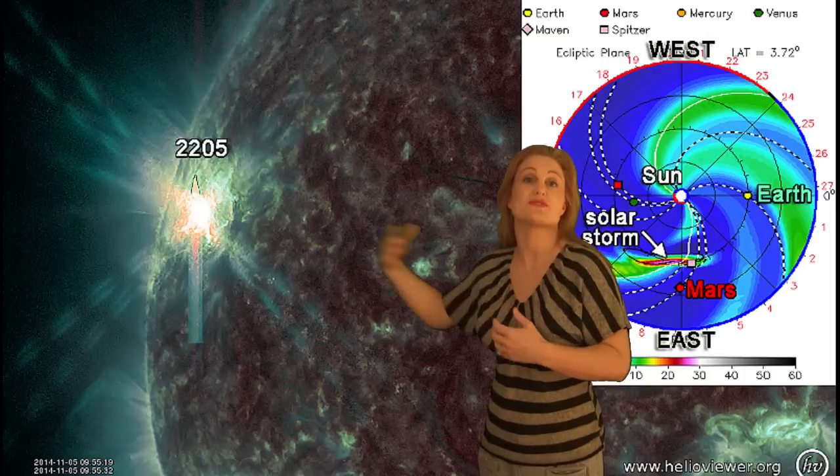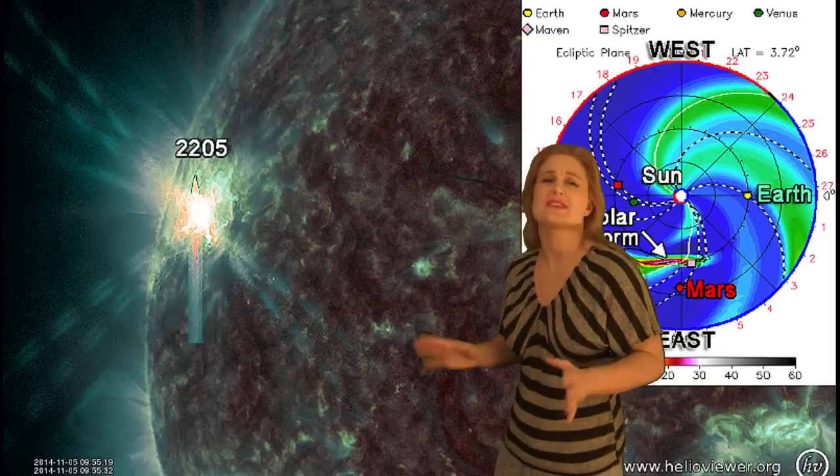Mars has also been getting a lot of solar storms recently because with these flares are coming these solar storms. So Mars is getting pummeled, and that may be Earth's situation here in a few days. You see that X flare right there? That has actually sent us our first Earth-directed solar storm, and I'll talk about that in a minute.